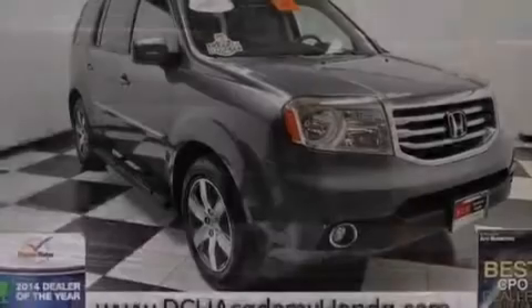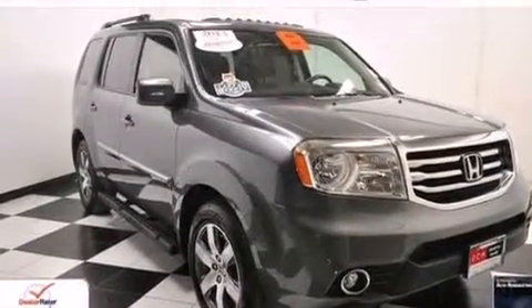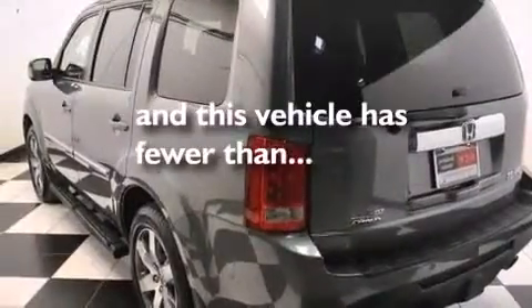Roof rails, rear curtain airbags, latch-ready child seat anchors, rear seat child-proof door locks, and memory settings for the seat positions so you can recall your favorite alignments with the push of one button. And this vehicle has less than 12,000 miles.